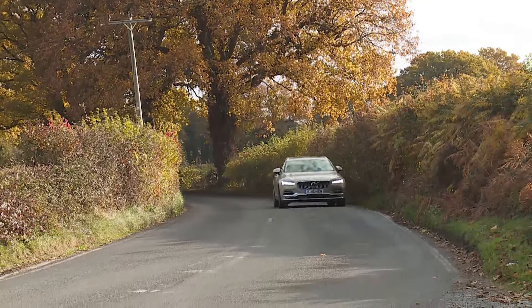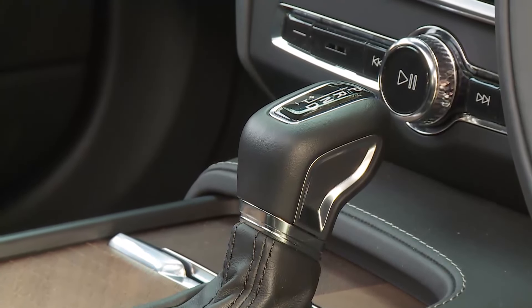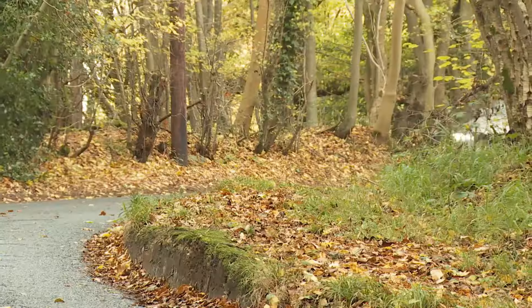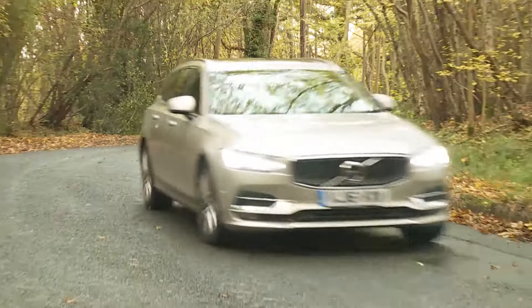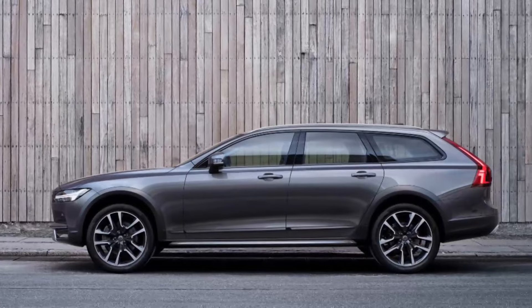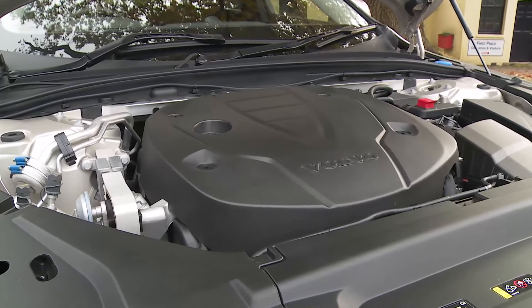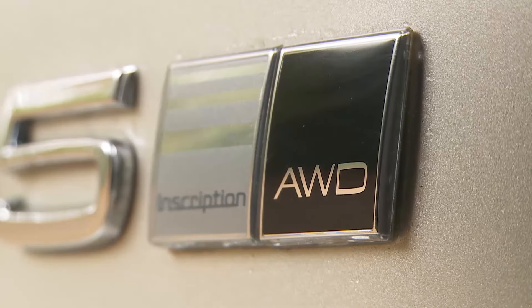The V90 range starts with the engine that most buyers will choose: a 190 BHP D4 diesel that transmits its torque via an eight-speed Geartronic automatic gearbox. Like Audi does with its rival A6 Avant, Volvo offers buyers the choice of either front or four-wheel drive formats, which tells you that the Swedish brand has no real interest in trying to match the rear-driven dynamic talents of segment favourites like the BMW 5 Series Touring and the Mercedes E-Class Estate. To get four-wheel drive with the D4 engine, you have to choose the V90 in its mildly SUV-like cross-country form, featuring a 65mm ride height increase. The alternative mainstream engine is the D5 Power Pulse unit that increases output to 235 BHP, and D5 variants can only be ordered with four-wheel drive.